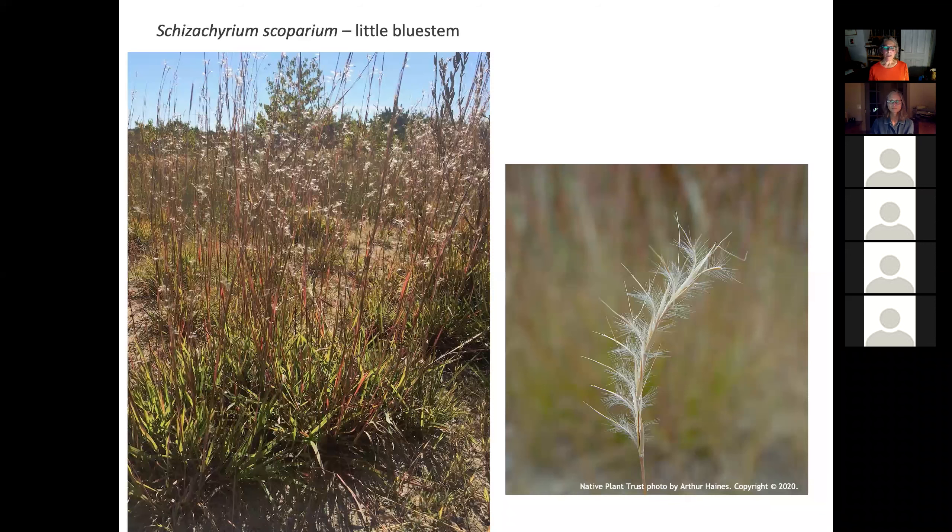This is the little bluestem, one of my favorite grasses. I always love this time of year because of that beautiful little downy, airy, feathery seed head. It gets about waist high and it likes that gravelly, dry soil. You often see it on the sides of the road when you're driving around. It can also be purchased in seed and added to any meadow mix.